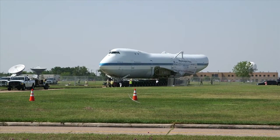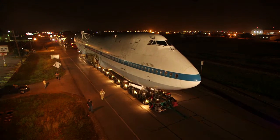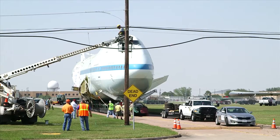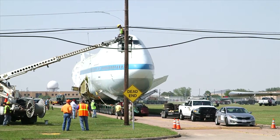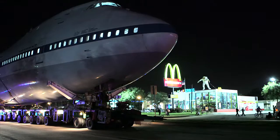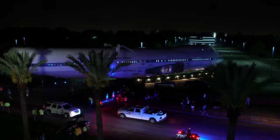Two years later, the big move captivated the world when NASA 905 was transported from Ellington Airport to Space Center Houston. Moving a large 747 over that distance is unique, so it was an exciting thing to do. The wings, the tail, and the fuselage were broken into a couple of parts and transported in a very elaborate way from Ellington Air Force Base down to Space Center Houston.